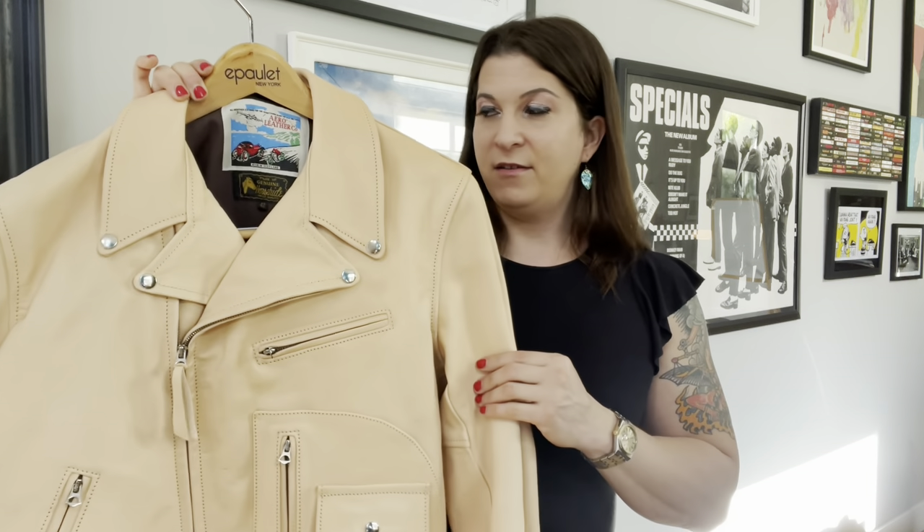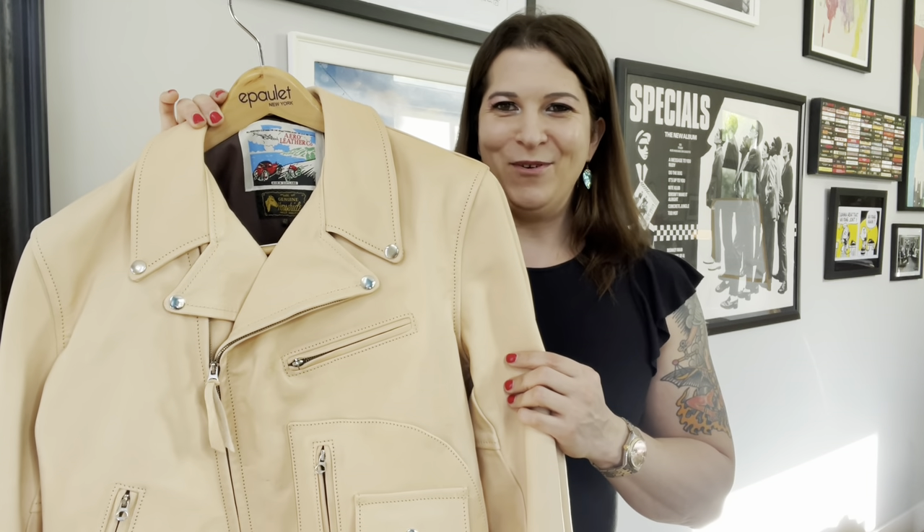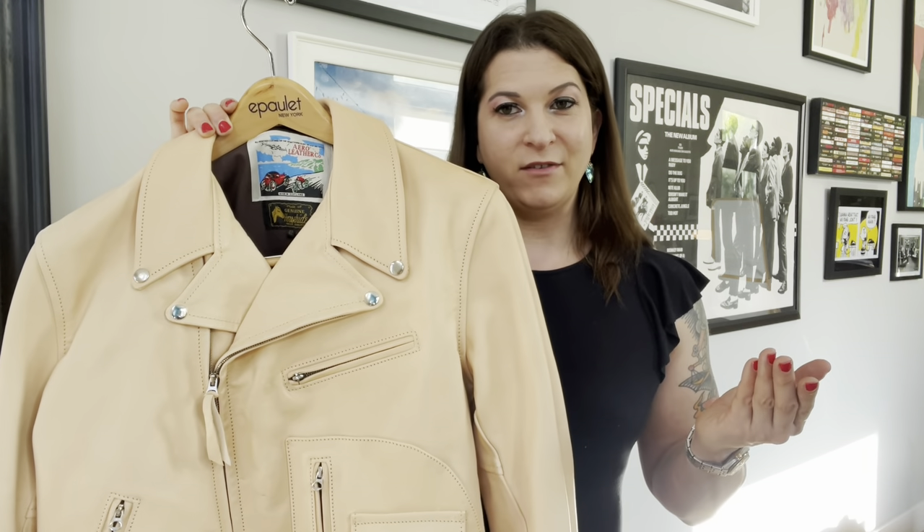So today's the 24th. We're going to spend the next week leaving this outside here in California to soak up a bunch of sunlight. We're going to wear it quite a bit through the weekend and we're going to see how much aging and how much change this jacket will make as it progresses over the next week. And since I'm doing a video, I might as well describe some of the features here.